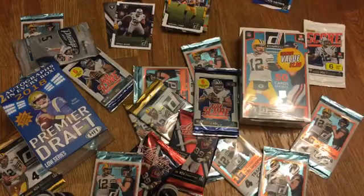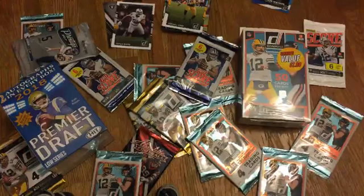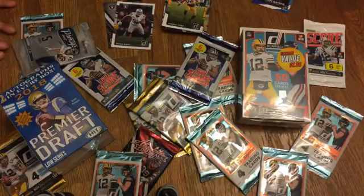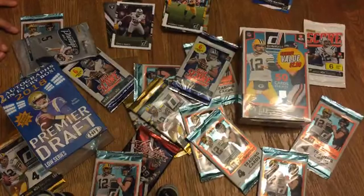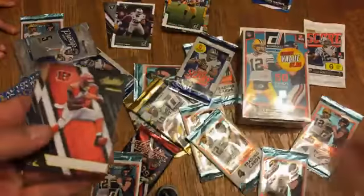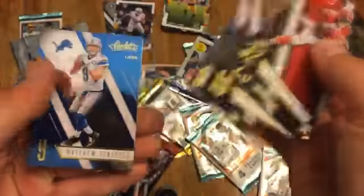Which one should we open up next? Let's try another 2016 — I can't believe we already got two Khalil Macks. Jeremy Hill, another Richard Sherman, Brandon Cooks, J.J. Watt, Matthew Stafford.